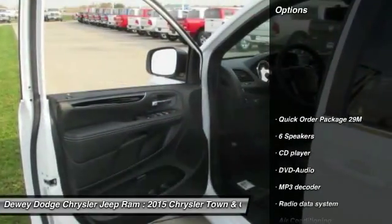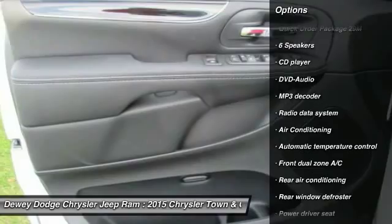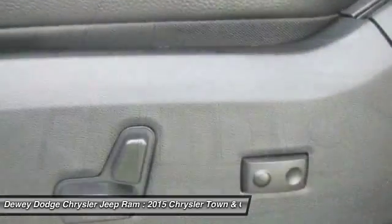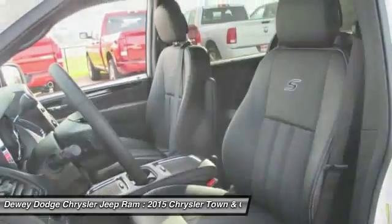Here are some of this vehicle's great options: traction control, dual airbags, power steering, alloy wheels, air conditioning, front four-wheel disc brakes, universal garage door opener, fog lights, compass, CD player.